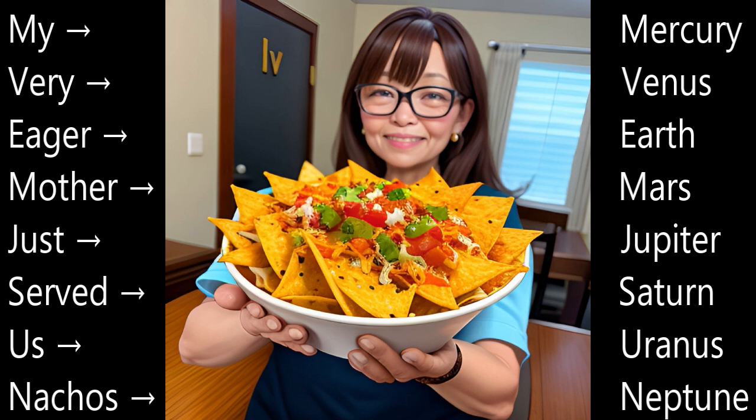An easy trick to remember the order of the planets is this: My very eager mother just served us nachos. Say it with me — my very eager mother just served us nachos. It's easy!